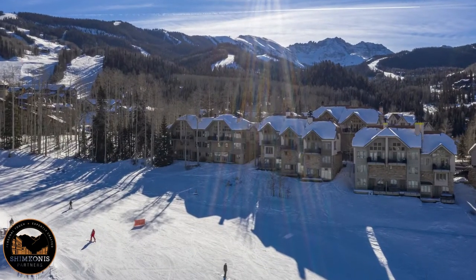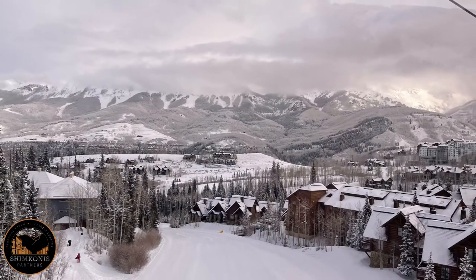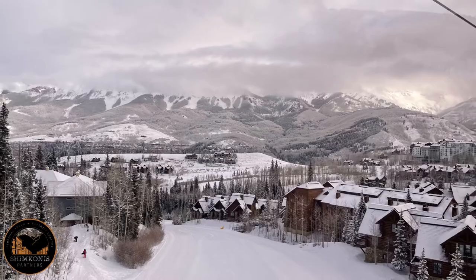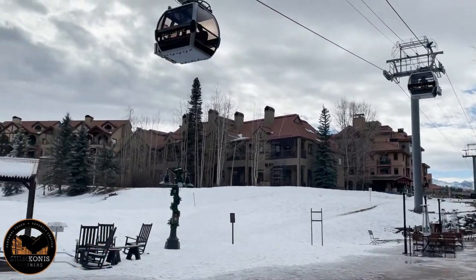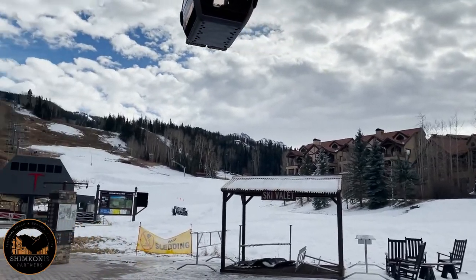This is a three-bedroom, three-bath, approximately 1,500-square-foot condo that has a number of different amenities that we will see inside. Aspen Ridge is an amazing location — it's adjacent to the ski trail on Chair 1 and 10, and right across the street is the Mountain Village Core with gondola access to the Town of Telluride, and also access to shopping, restaurants, and more ski lifts. This really has the ideal setting.